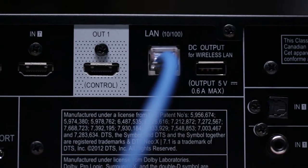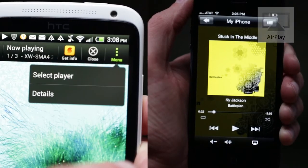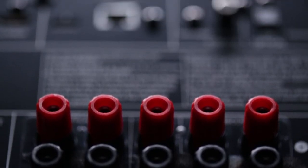The VSX823 is a network connected receiver, meaning a host of new entertainment is at your fingertips. Featuring both AirPlay and HTC Connect, the VSX823 allows you to push music from your compatible Apple products and HTC smartphones wirelessly, without ever having to touch the receiver.